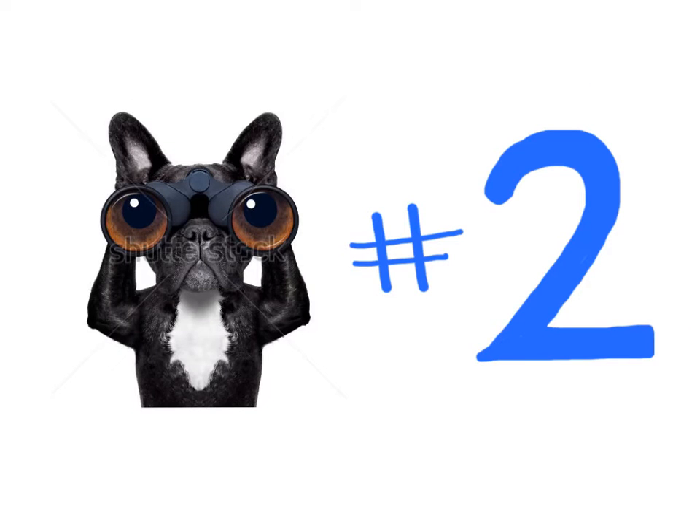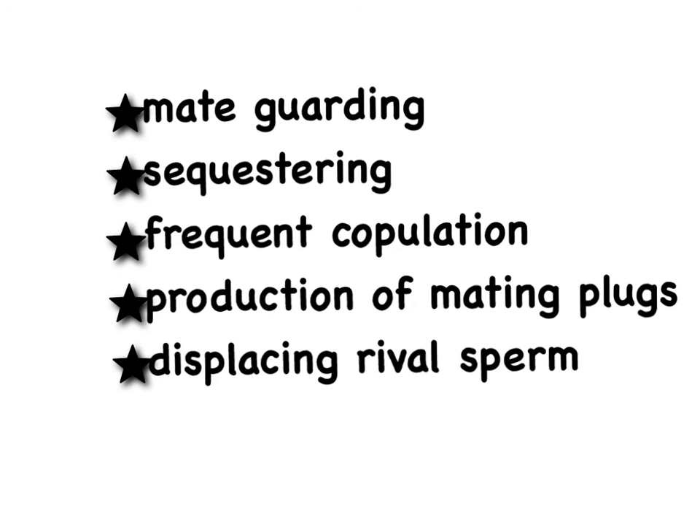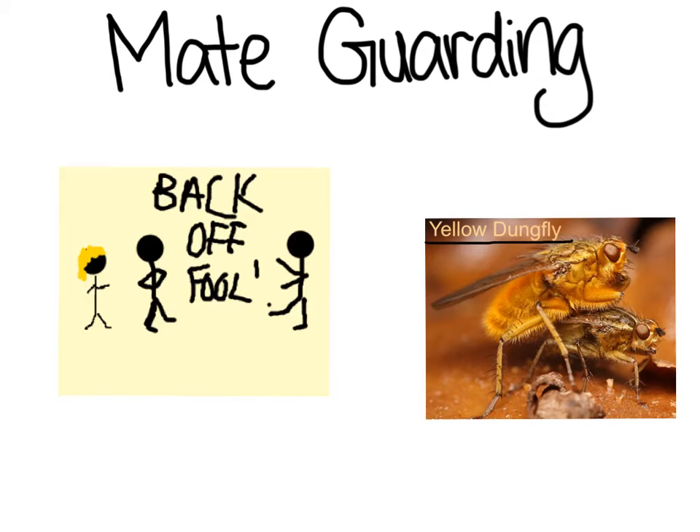Let us now take a look at the second category. Adaptations that prevent rival sperm from copulating with a mate include mate guarding, sequestering, frequent copulation, production of mating plugs, and lastly displacing rival sperm. Mate guarding is when the male increases the amount of time he spends in close association with a fertile female in order to make sure that no other male mates with her.